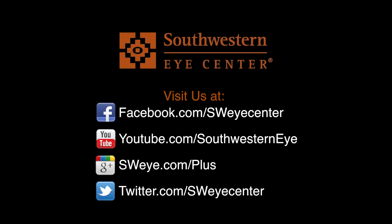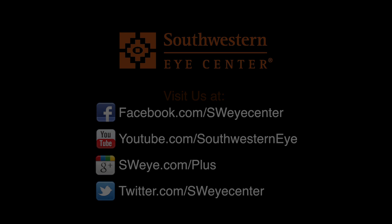Thanks for watching. If you'd like to learn more about the different surgical techniques or things you can do to help take care of your eyes, like us on Facebook, like us on Google+, and subscribe to us on YouTube to learn more and keep up to date with your eyes. We'll see you next time.